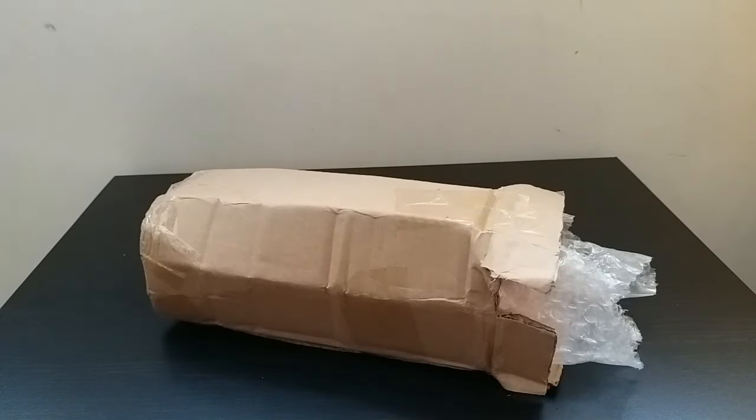Hey guys, it's Emily here. Just a real quick video, I want to show you some new baby born accessories that I got from online.